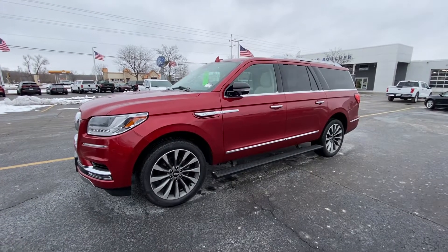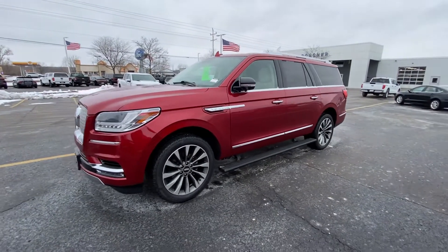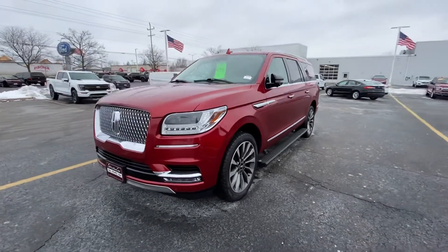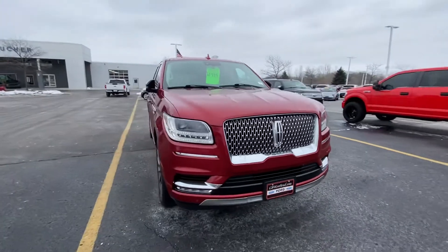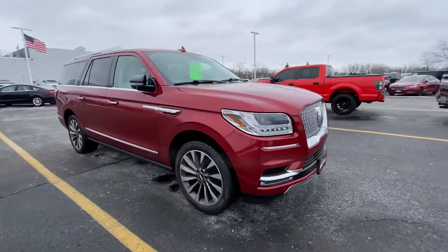Hi Tom, it's Stephanie Lewis from Gordie Boucher Ford and Lincoln in West Bend. Thanks for chatting with me. Here is the quick video of the Navigator that you had asked about.